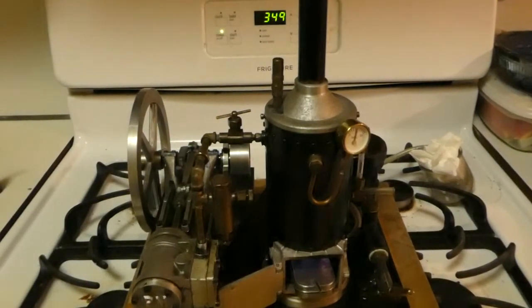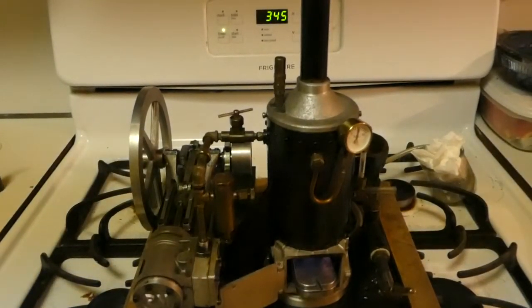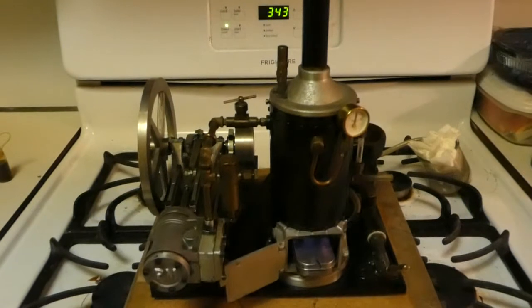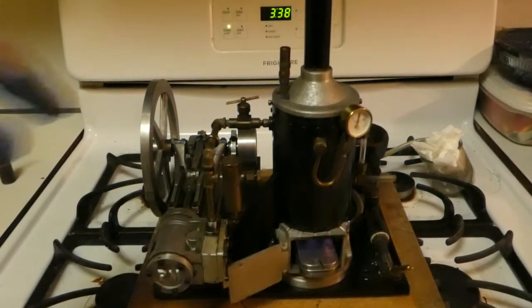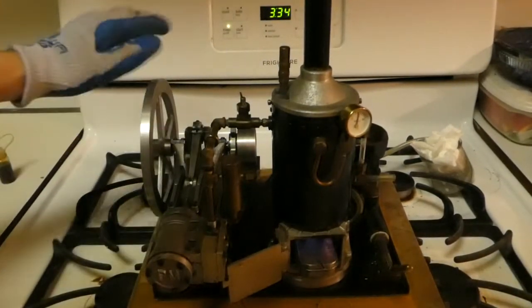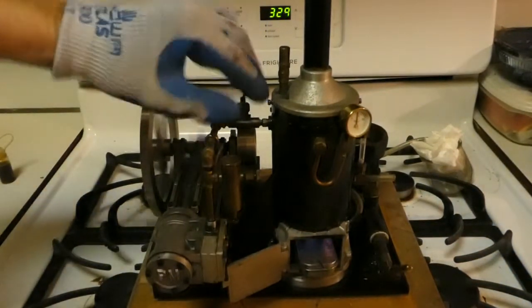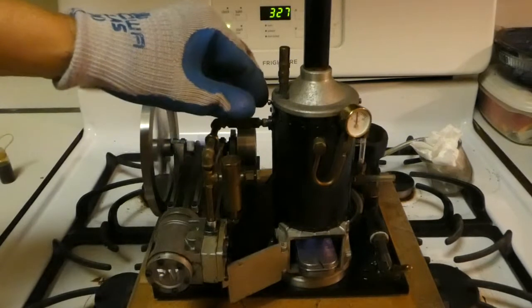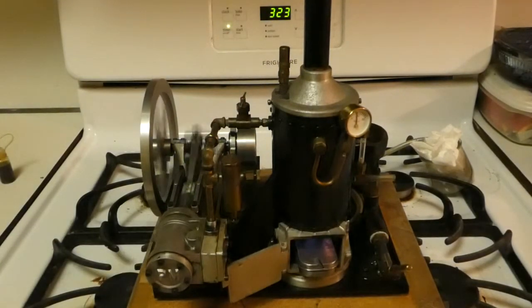This is a number one PM Research steam engine running on alcohol burners. Right now it's at 50 pounds. I'm going to open it up. This is a lot of motor for this boiler. I can keep it running for a while if I don't go too fast.